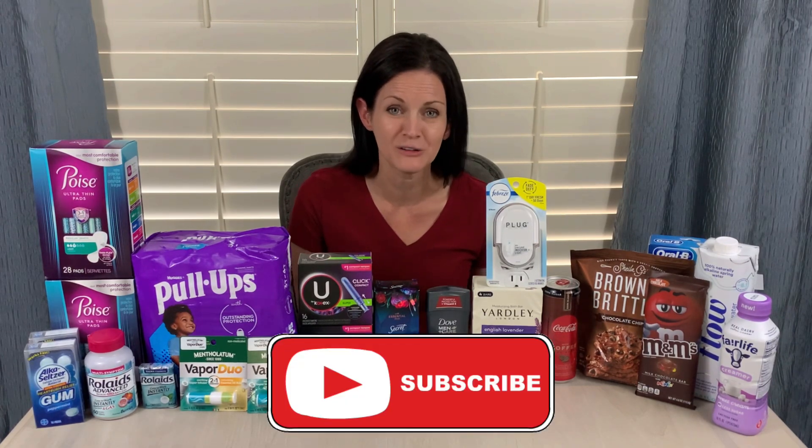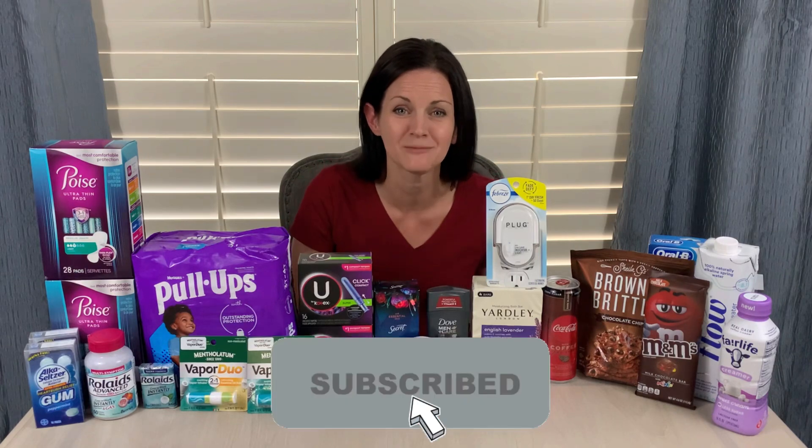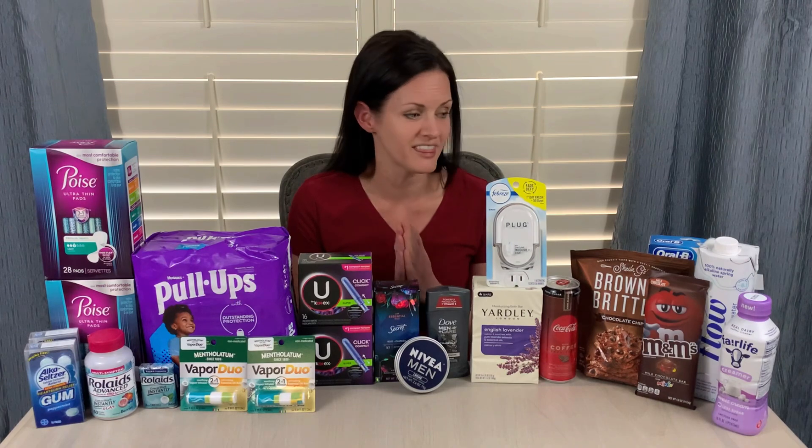If you're enjoying my videos, please give it a thumbs up and subscribe to the channel if you aren't already. Okay, so let's jump into these deals.